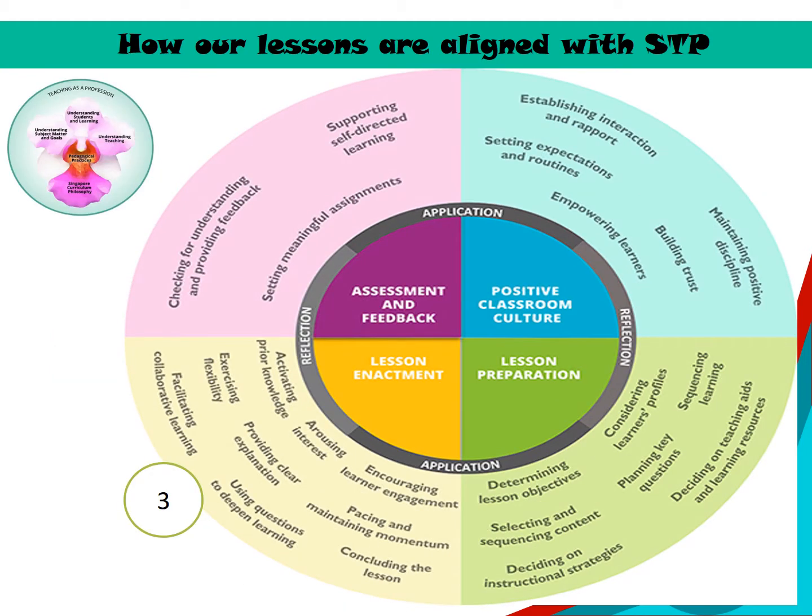The E2K program greatly encourages learning, engages pupils, and facilitates collaborative learning.